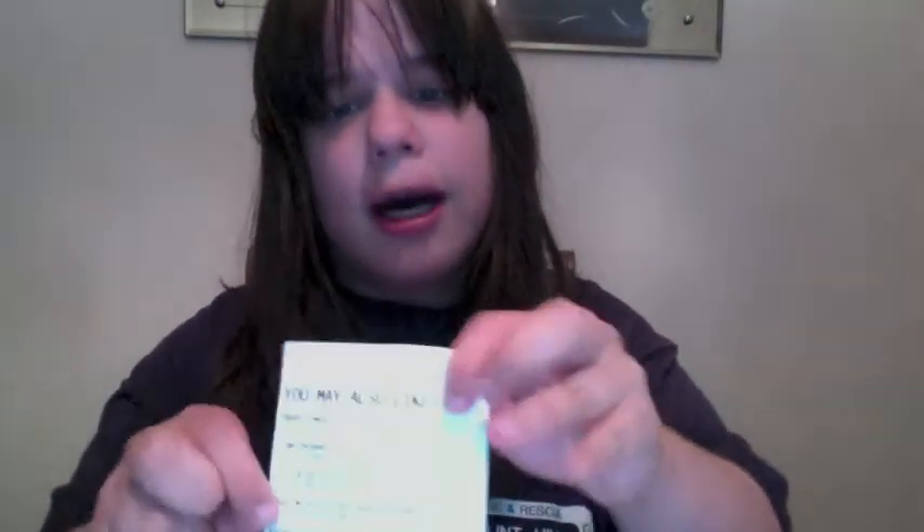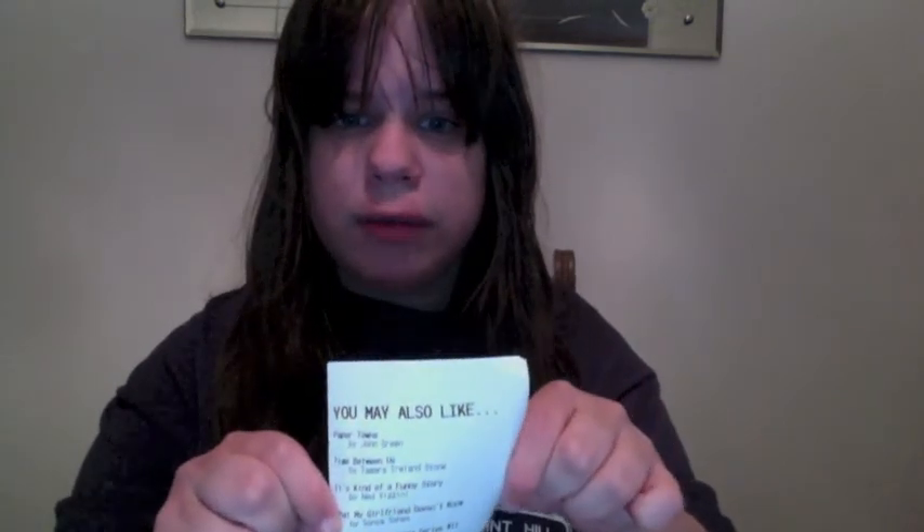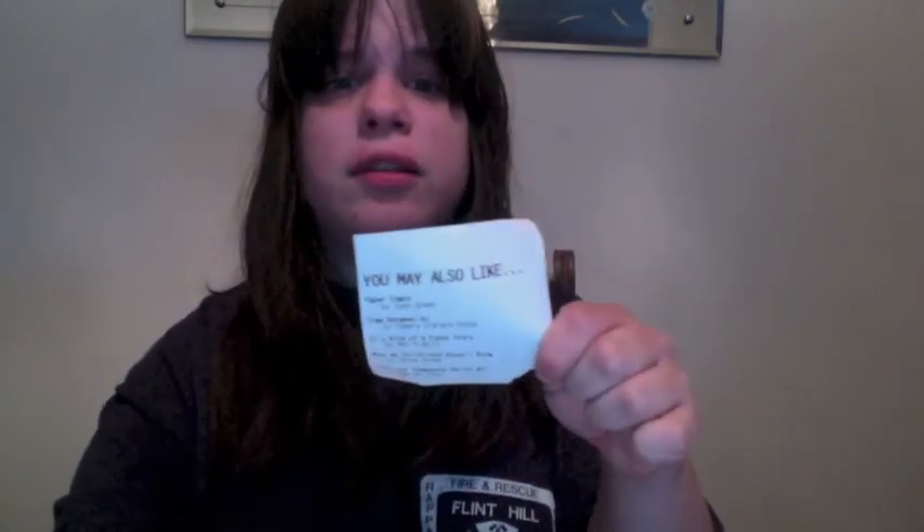The last thing I thought was pretty neat — whenever you go to Barnes & Noble, at the end of your receipt you get a 'you may also like' section. It gives you certain titles of books that you might like, by a different author or the same author. I thought this was pretty neat.